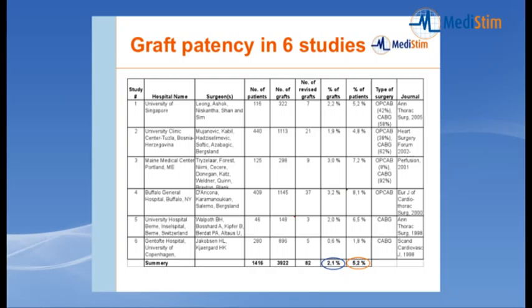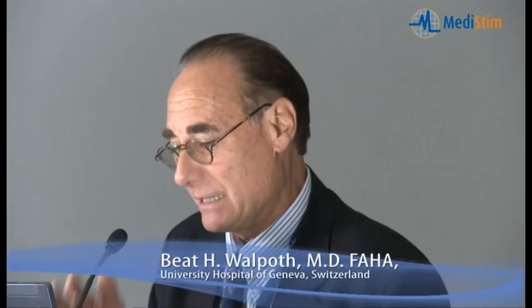There have been many studies examining graft patency and the outcome of cardiac revascularization. Here is a summary of the six most relevant studies, which include 1,400 patients and about 4,000 anastomoses. The percentage of graft revision is in the order of about 2%, applying to about 5% of patients. A new study from Alberta currently in press will add another 1,000 patients, and it is now very well established that this technique should be used in every cardiac case, as it is fast, simple, and provides very important information.